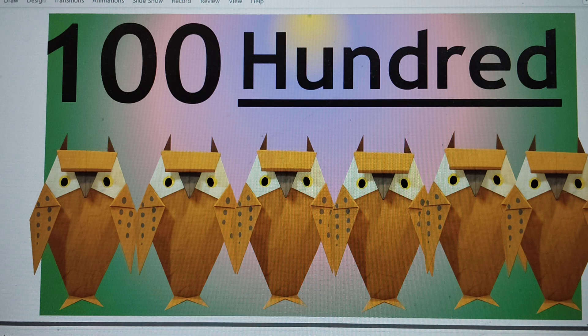Now say bye to 100, because it's the last number of this counting. My video ends here. I will meet you next time with another video. Till then, bye. Take care. Enjoy. And don't forget to share, subscribe and like it. Thank you for watching. Bye. Love you.